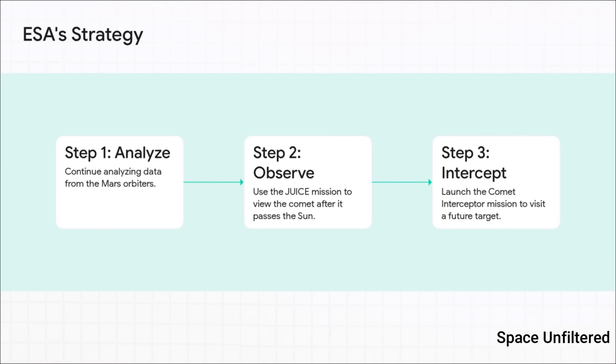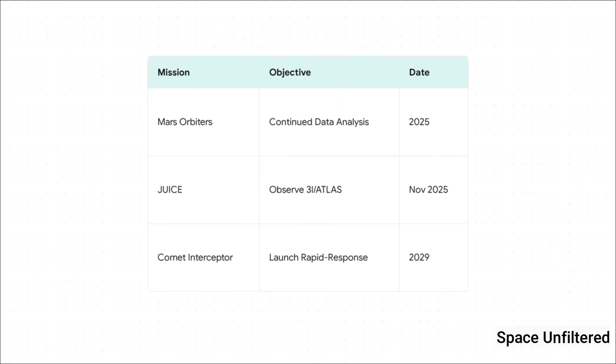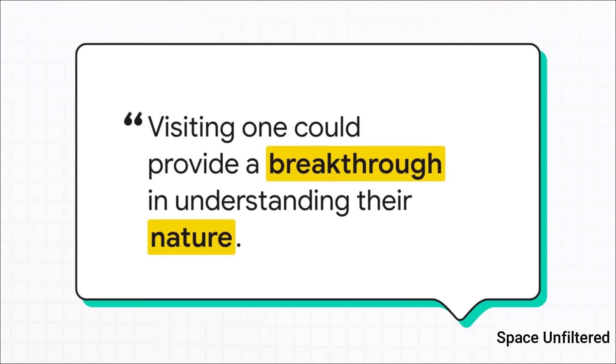This whole event fits perfectly into ESA's bigger strategy for dealing with cosmic strangers. Analyzing the Mars data is just step one. Coming up in November 2025, ESA's Jupiter Icy Moons Explorer — also known as JUICE — will get its own shot to observe the comet as it heads away from the sun, when it should be most active. Then, looking ahead to 2029, we have the Comet Interceptor mission, designed to chase down and intercept a pristine comet — or, if we get lucky, another interstellar object. As Michael Coopers put it: seeing these things from a distance is amazing, but to truly understand them, we have to go to them. A mission like Comet Interceptor is the dream — not just to see an interstellar visitor, but to fly right up to it and sample its alien dust and gas firsthand.